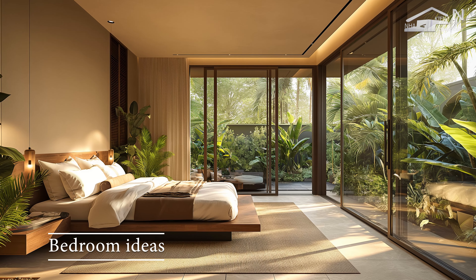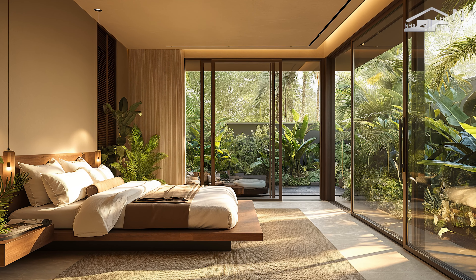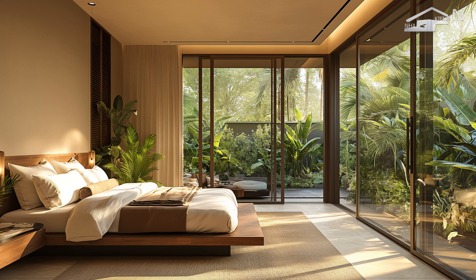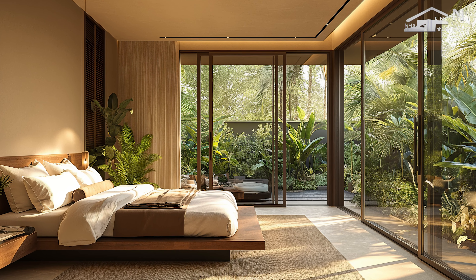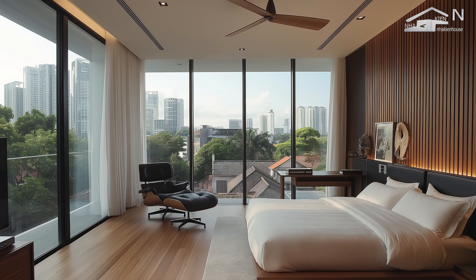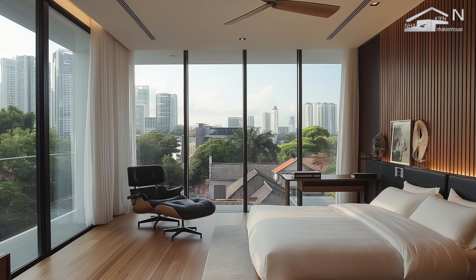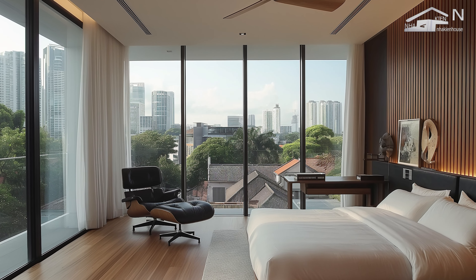The bedroom in modern tropical urban house design is crafted to be a serene retreat that combines comfort, style, and a deep connection with the natural environment. This space is designed to promote relaxation and rejuvenation, reflecting the principles of modern tropical living while incorporating elements of sustainability and luxury.